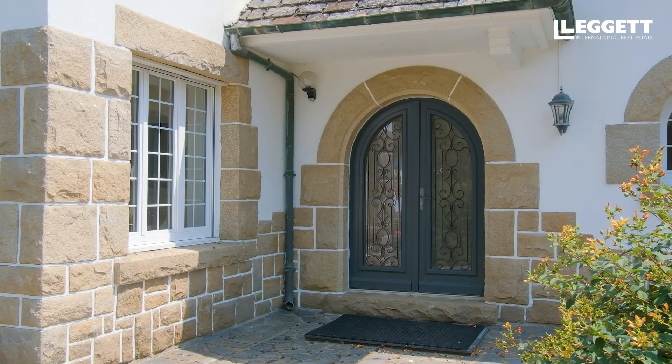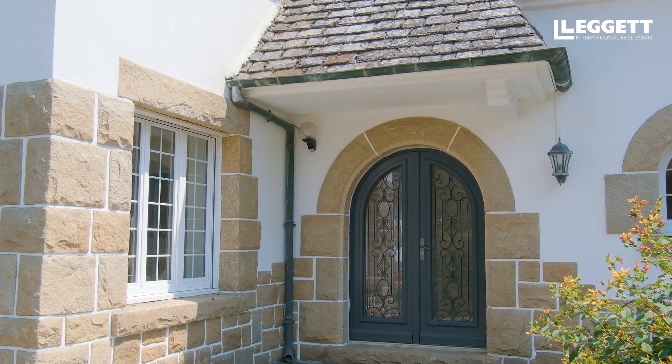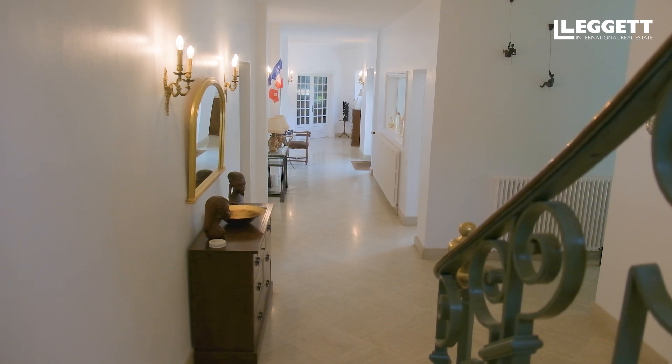You access the house through the front door, which goes into a really beautiful corridor.